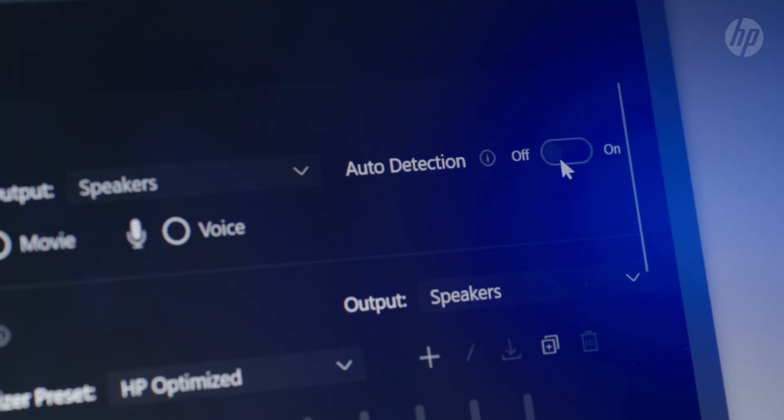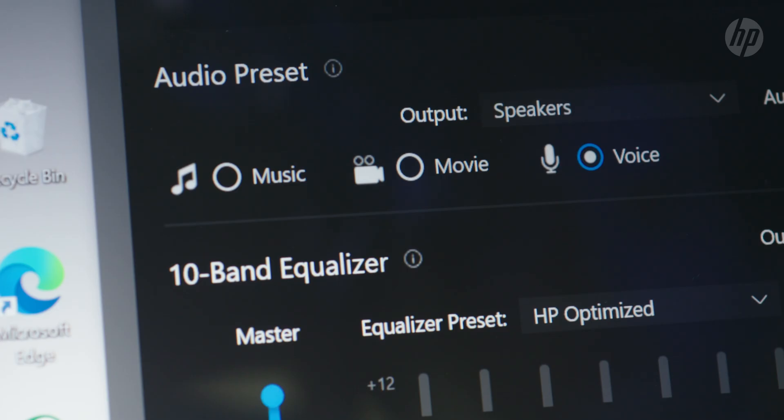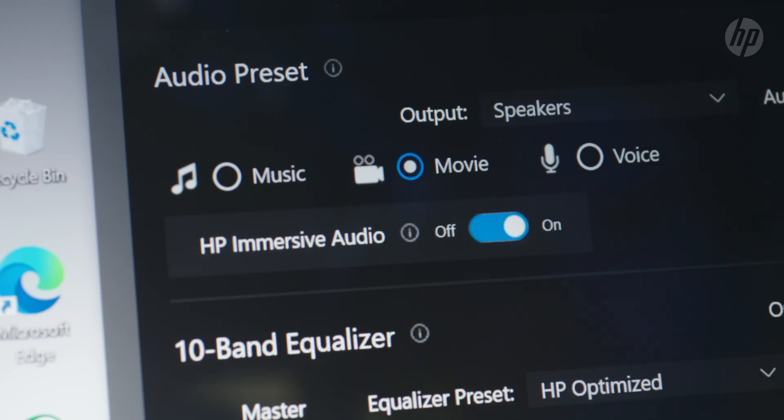Another feature is HP Dynamic Audio, which uses AI to recognize whether you're on a conference call, listening to music, or watching a video. It then adapts and tunes your audio automatically. HP EliteBooks have used audio profiles in the past, but this is the first time AI has been implemented so that you don't have to change these profiles yourself.